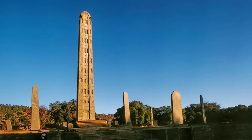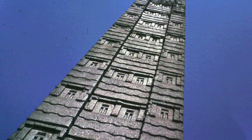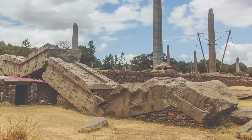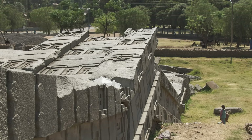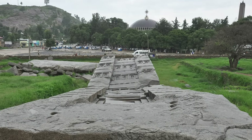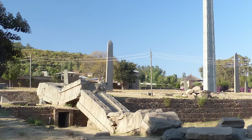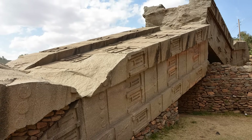Farther south, in the highlands of Ethiopia, another culture tackled similar challenges. The Kingdom of Aksum, rising to prominence around the 1st century CE, erected towering stelae — some nearly 100 feet tall — carved from single blocks of granite, serving as royal markers with ceremonial and religious significance. The Obelisk of Aksum was taken by Italian forces in 1937 and shipped to Rome, only to be returned to Ethiopia decades later. When finally reinstalled in Aksum in 2008, it required modern cranes, custom engineering, and months of planning — yet the ancient Aksumites had raised it centuries before with nothing but tools and muscle.